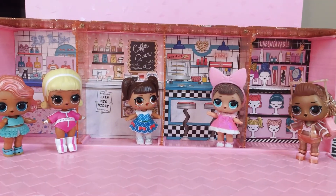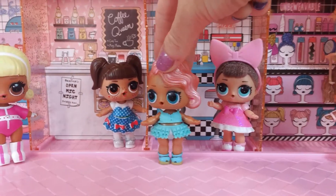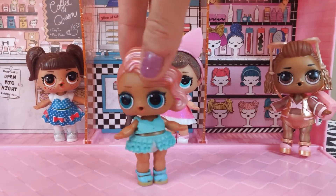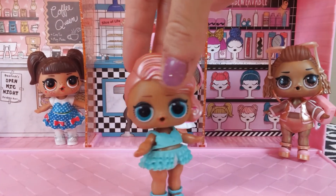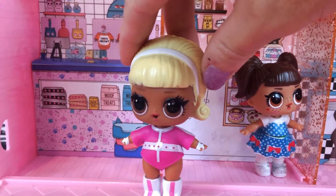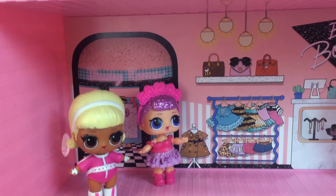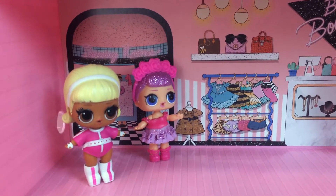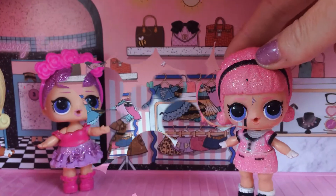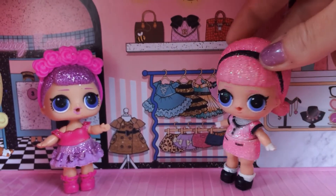You can use the store to play with all your LOLs! It's unbelievable! This store is awesome! Does anyone want to grab a coffee or slice of pizza? Oh, I love this! This is the BB Boutique! I just love it! Your dolls can go shopping for clothes and bags! Oh, I just love that glittery dress! It sparkles just like me!